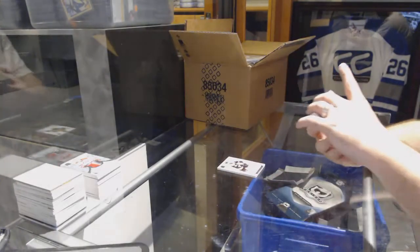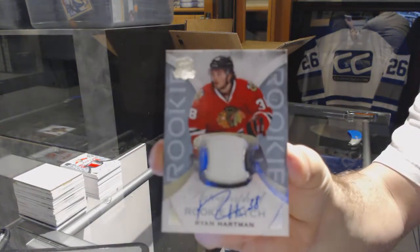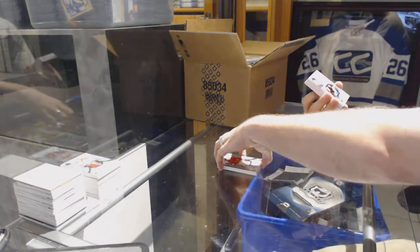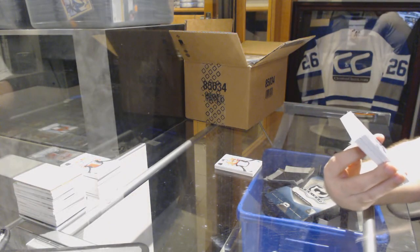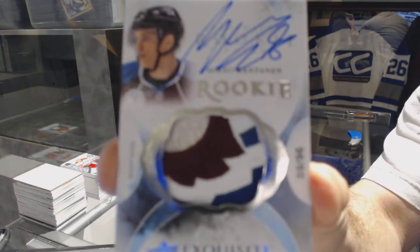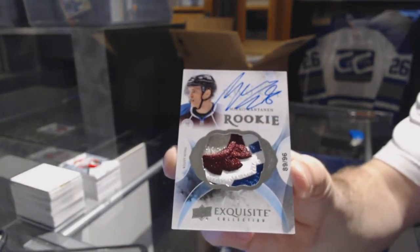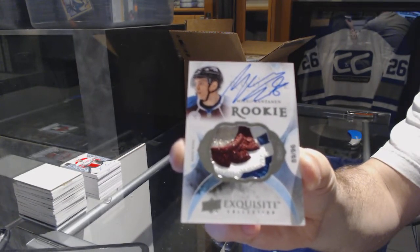We've got number 249, a one-color rookie patch auto for the Chicago Blackhawks, Ryan Hartman. That is disgusting. Number 89 of 96, a four-color exquisite rookie patch auto for the Colorado Avalanche, Mikko Rantanen. That is a nasty swatch.